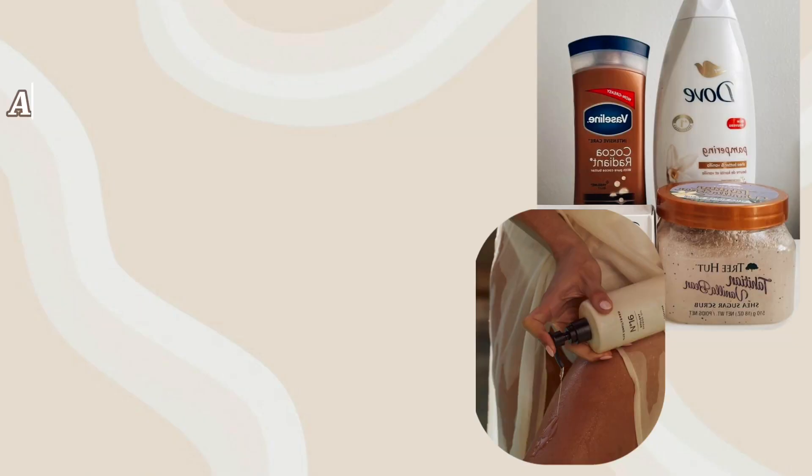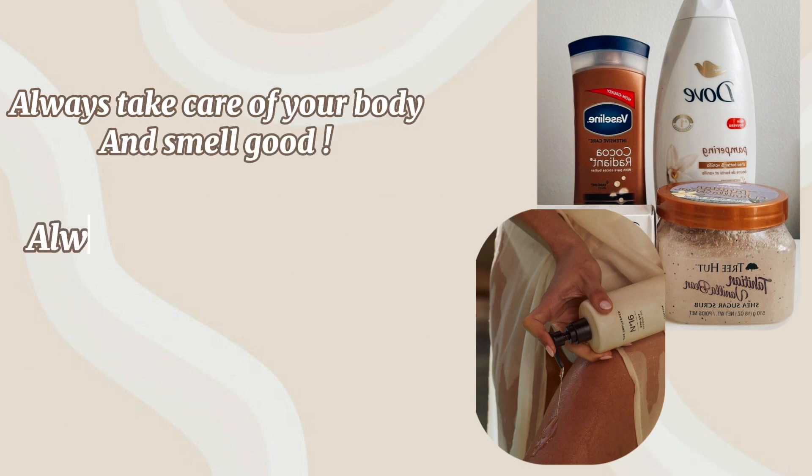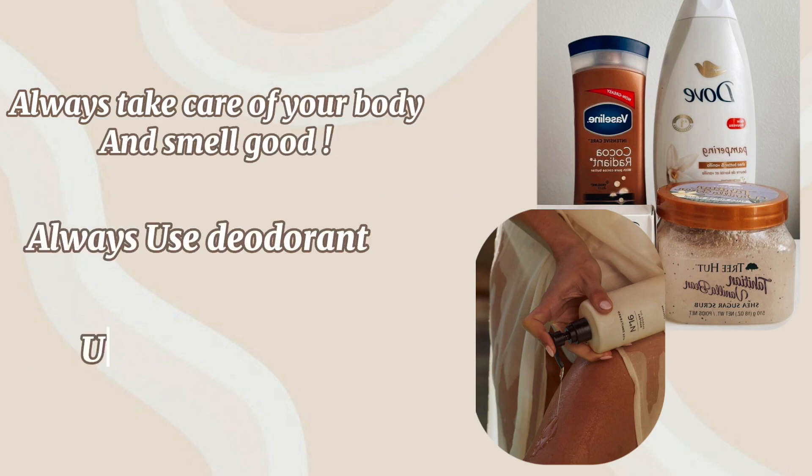Body care. Always take care of your body and smell good. Always use deodorant and body spray.